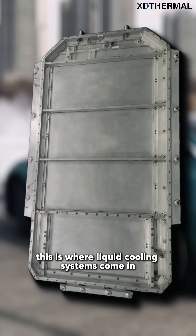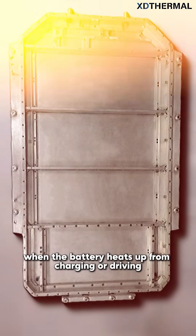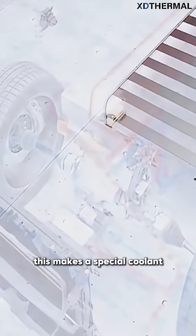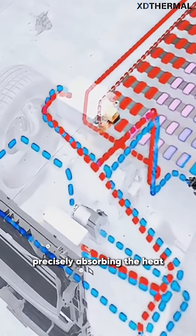This is where liquid cooling systems come in. When the battery heats up from charging or driving, the battery management system — BMS — sends a signal. This makes a special coolant circulate through a closed network of tubes, precisely absorbing the heat.